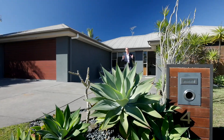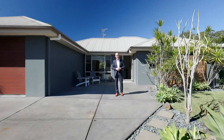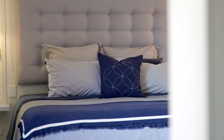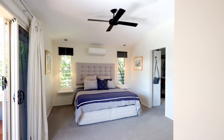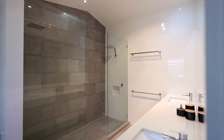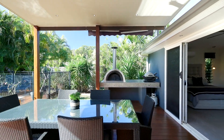See yourself spending quality time with loved ones in this stunning home. The master suite is your own private retreat with a huge en suite and direct access to the large alfresco.